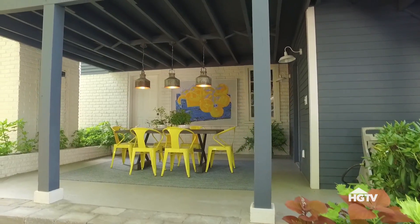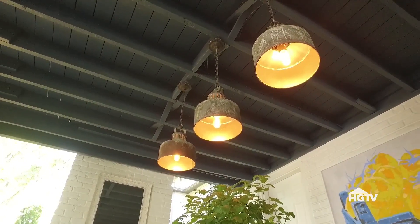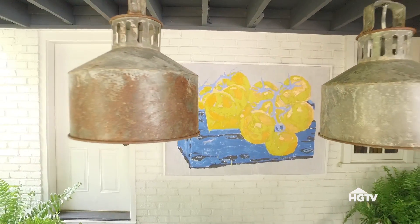Now, if you have a covered porch, you're still getting some protection from the elements, but not completely. So you want to make sure you choose pieces that fit that.